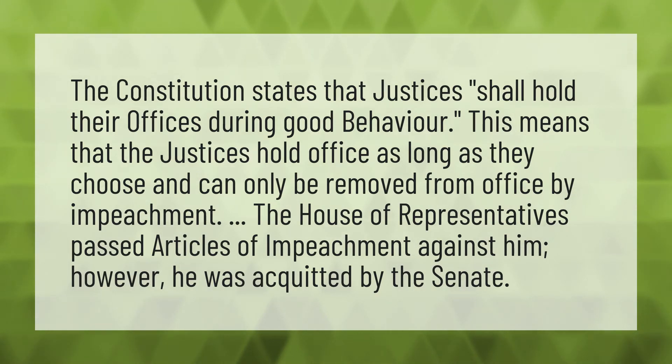The House of Representatives passed articles of impeachment against him. However, he was acquitted by the Senate.